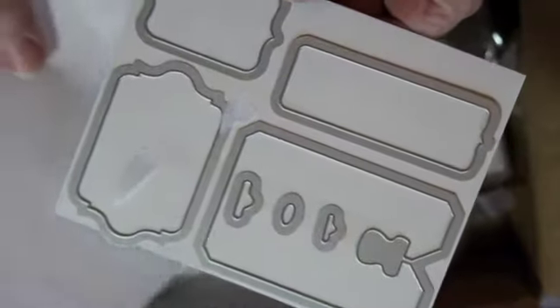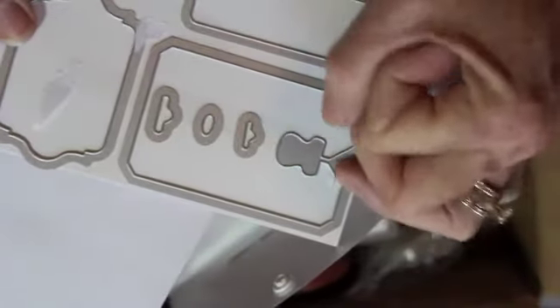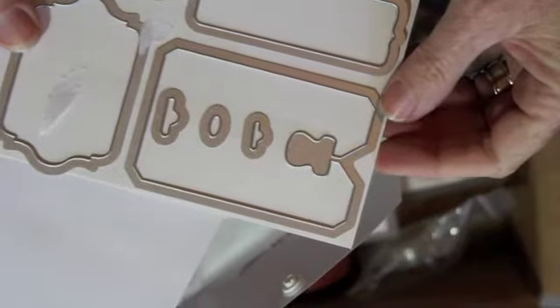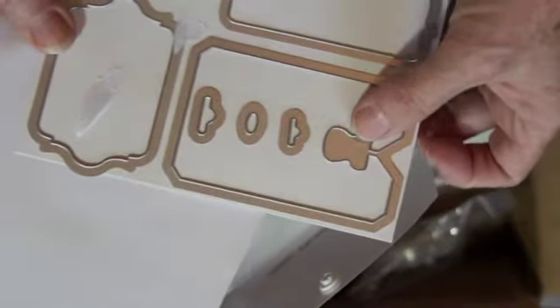These are the Choc Toc Framelits. You've seen these a lot in different people's videos making tags. I like this tag especially because you can just wrap it around a clear treat bag that we all use, and that way you don't have to attach the tag with ribbon. You can just put it around the treat bag and maybe tie it off with a twist tie or something. Those are cute.